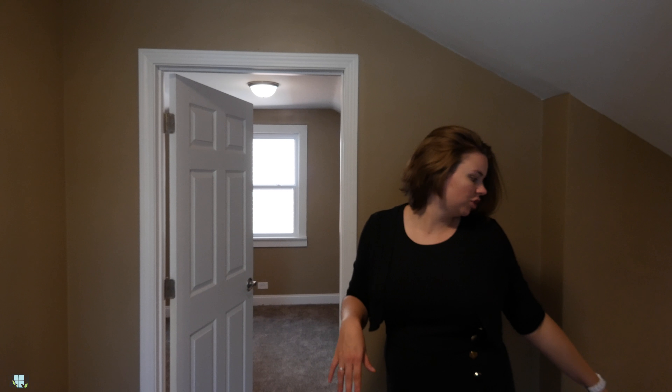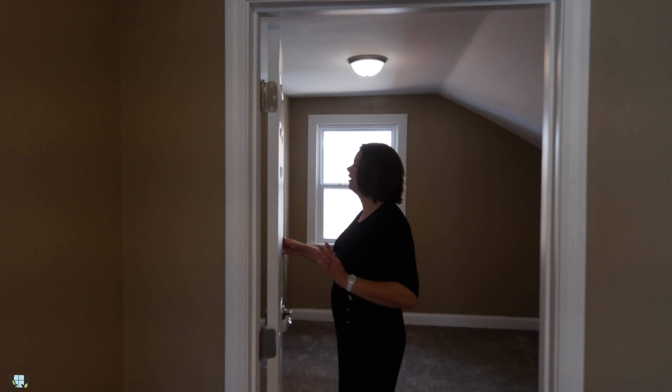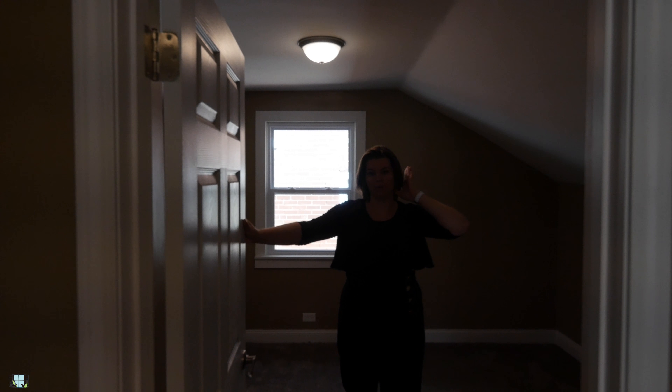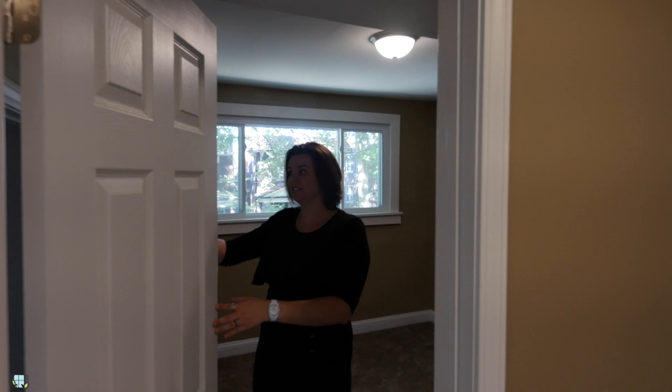Let's head upstairs and check out the other two bedrooms. As we move up to the second floor landing, the stairs transition into carpet which flows into the two secondary bedrooms. This is a one-and-a-half story home so the roof is going to be slanted up here. You do have smaller closets because of that slant. The other secondary bedroom is the same way — a smaller room, but this closet is actually larger because it is before the slant really comes down.